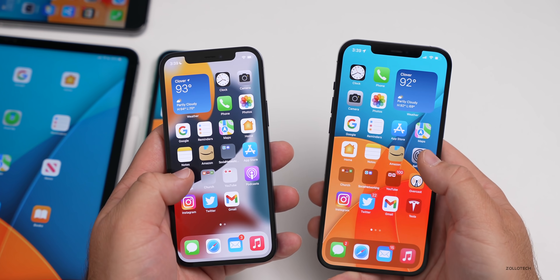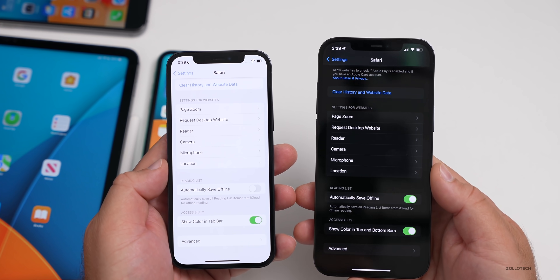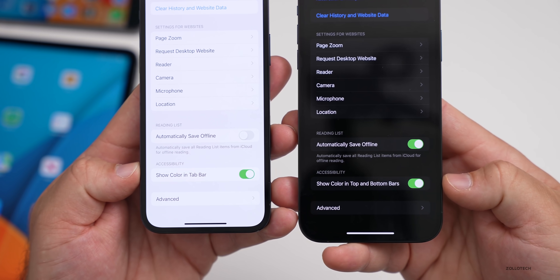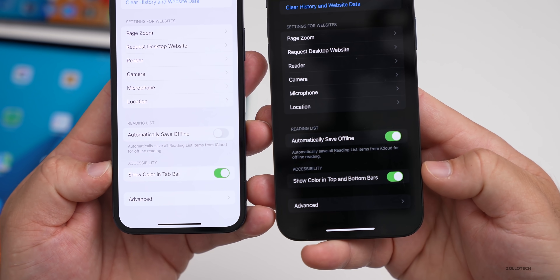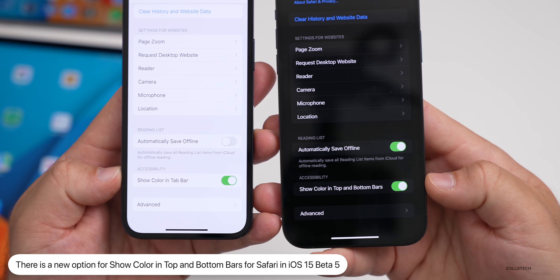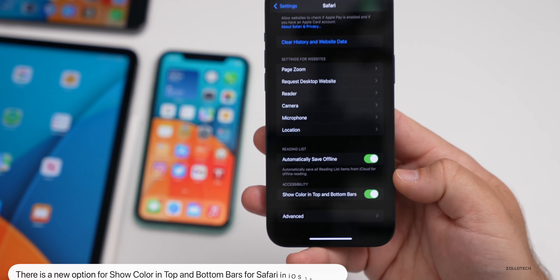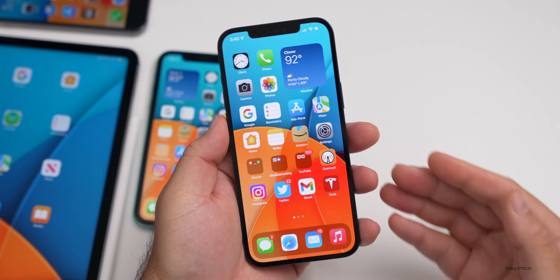They've also added a new feature for color in the Safari tab bar. Go to Settings > Safari — prior to beta 5 it said 'Show color in tab bar,' but in beta 5 it now says 'Show color in top and bottom bars.' That's a small but notable change.